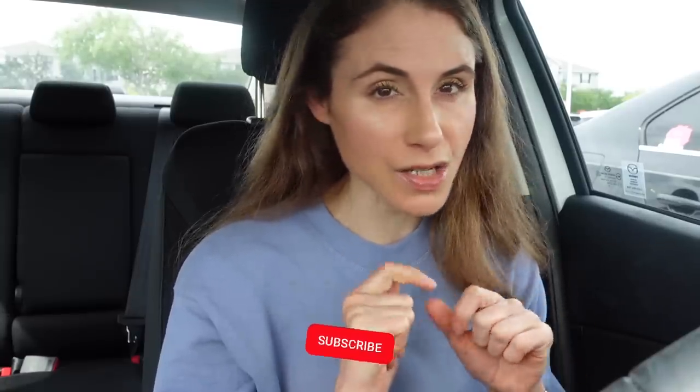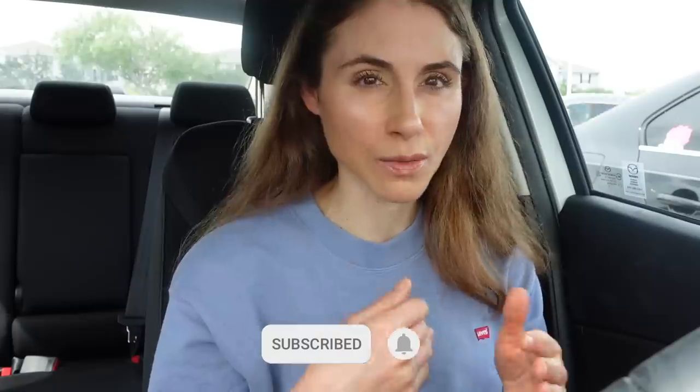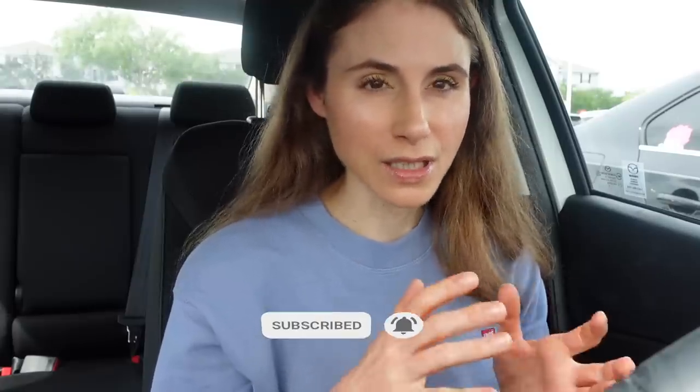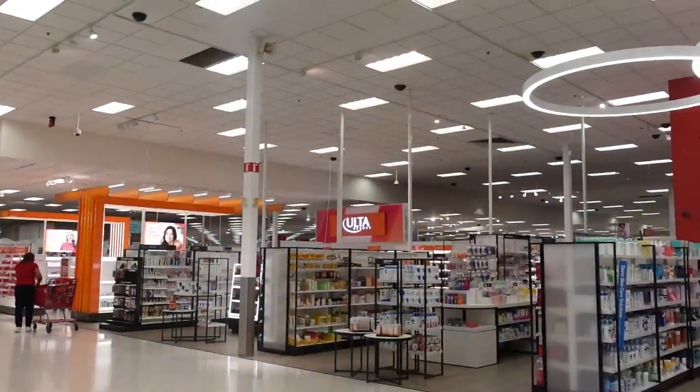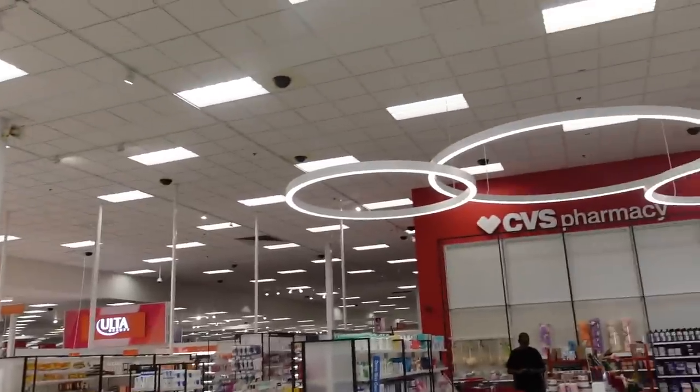It's a new month. I like to do these videos monthly — if you are new here, make sure you're subscribed if you like skincare content from a dermatologist. Hit the bell notification. I typically do these videos in Target once a month, but I also go to other stores like Walmart and Sephora. Target is turning into a mall — we've got Ulta and CVS.